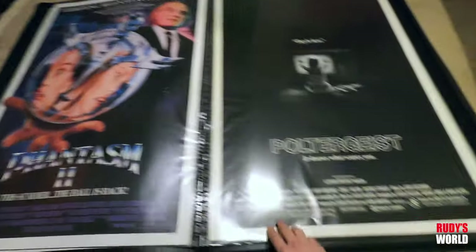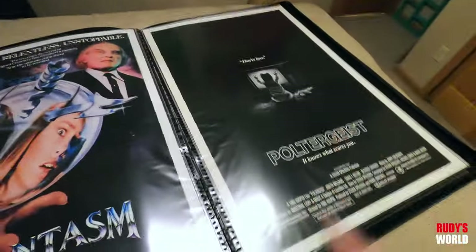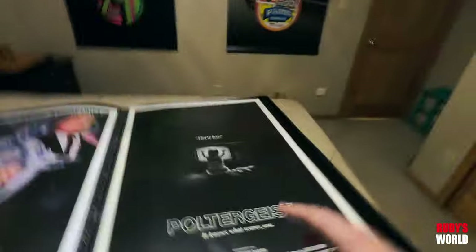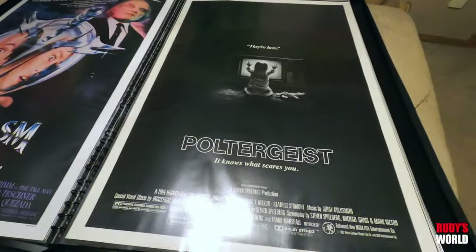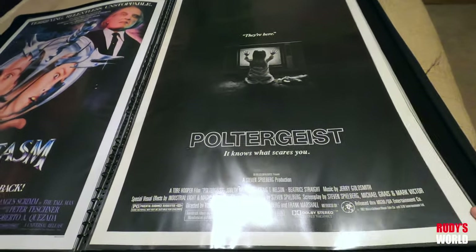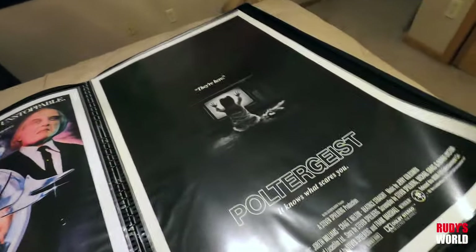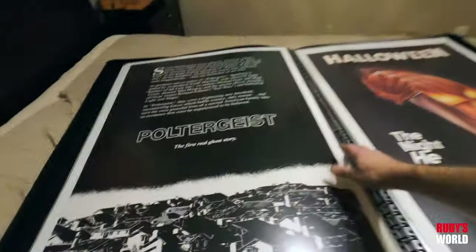Beautiful Phantasm II one sheet. Poltergeist — we just played Poltergeist last night on the big screen, private showing, and it was unbelievable. I heard things in this film that I don't think I ever heard the hundred times I've watched it on DVD or VHS. I heard stuff watching this on the big screen that blew me away, even a friend of mine sitting with me said the same thing — like, did you hear that? Cool hearing things for the first time on a movie you think you know so well.